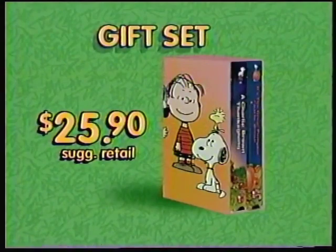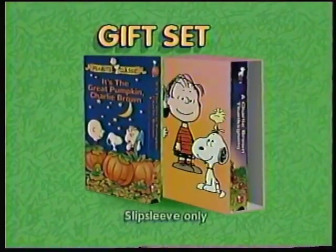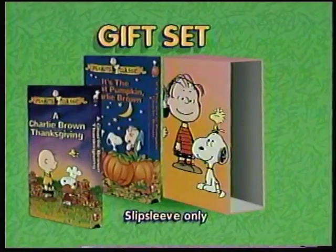And that's not all. Take a look at this special Peanuts collectible gift set featuring two classic favorites: It's the Great Pumpkin Charlie Brown and A Charlie Brown Thanksgiving.